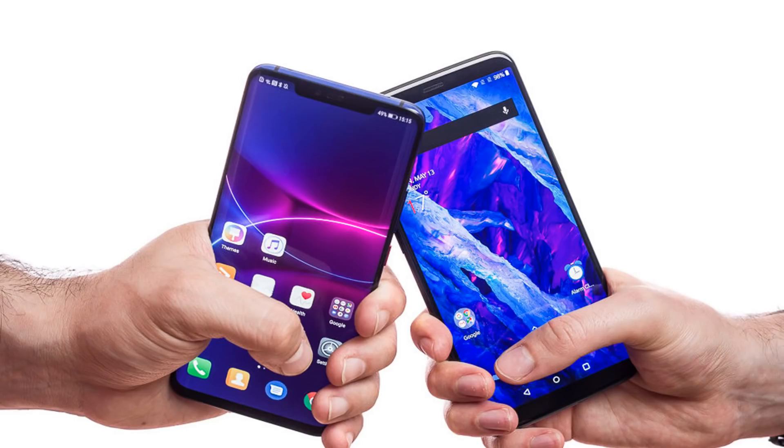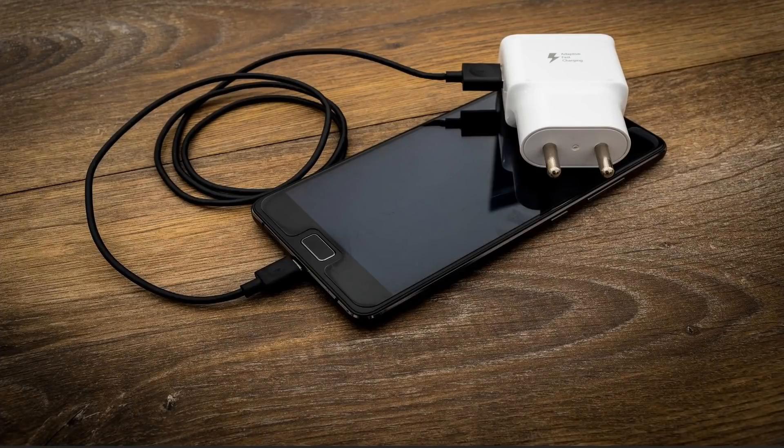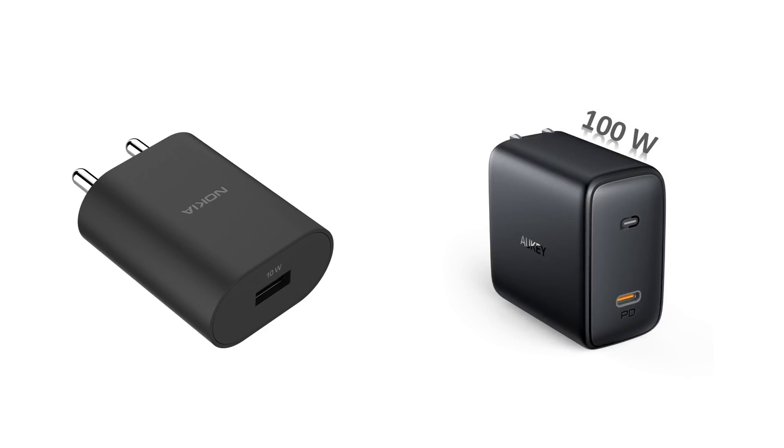Smartphones are now an essential part of our life. If you look at these smartphones over the last decade, they got bigger and more powerful over time. And to charge these phones, fast charging has become the new norm. There was a time when even 10W charging was considered fast charging, but today even 100W chargers are readily available for smartphones.